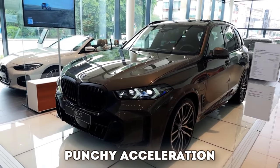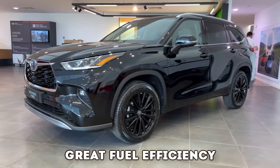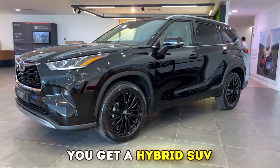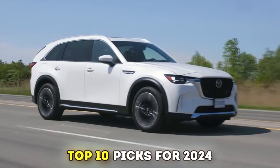Plush comfort, punchy acceleration, good cargo space, impressive towing capacity, and great fuel efficiency. How do you get all these in one car? You get a hybrid SUV. In no particular order, here are our top 10 picks for 2024.